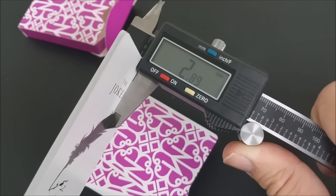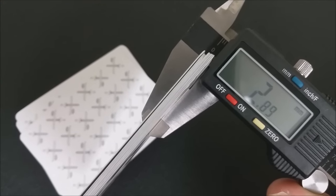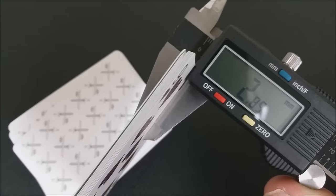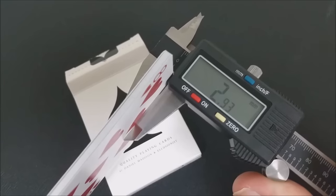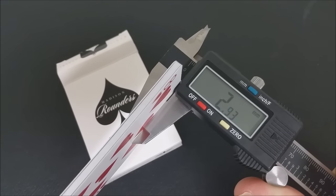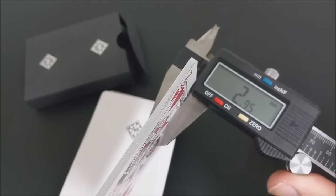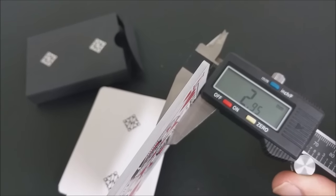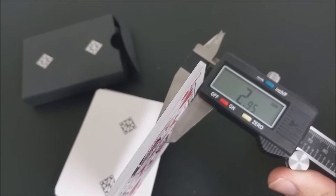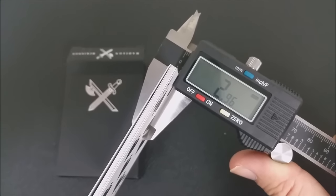If I go through all of my Madison decks, just to give you a clue: out of all of them, the thinnest stock I have was the Hustlers at 2.88. The Rounders come in around 2.93. White Rounders come in at 2.95 — same thickness as Black Kings and Blood Kings. Red Dealers are 2.97, same thickness.